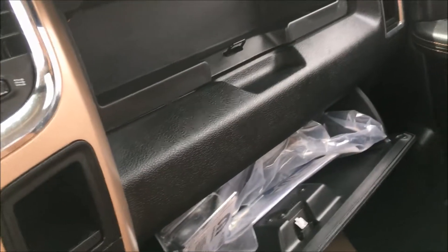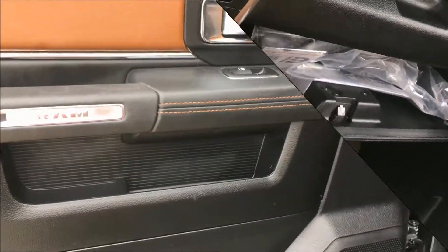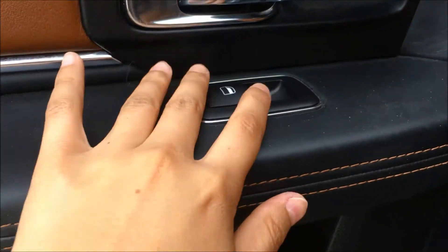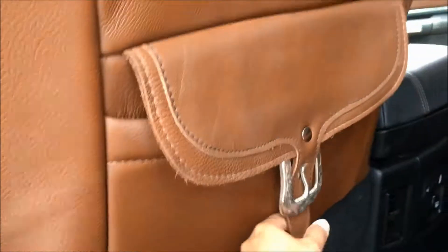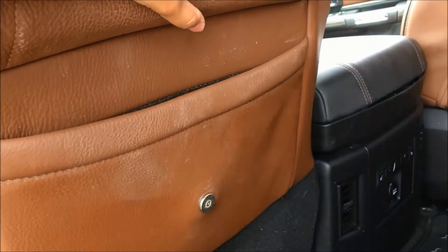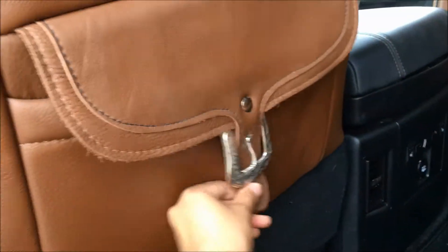We have a very spacious center console bottom tier for storage space. This truck also comes with an upper and lower glove box. Inside the back door we have your power window switch and a bit of storage. There are also lovely pockets behind the front seats — just pull it open and it magnetizes shut. There's also a little bit of in-floor storage underneath the floor mats.